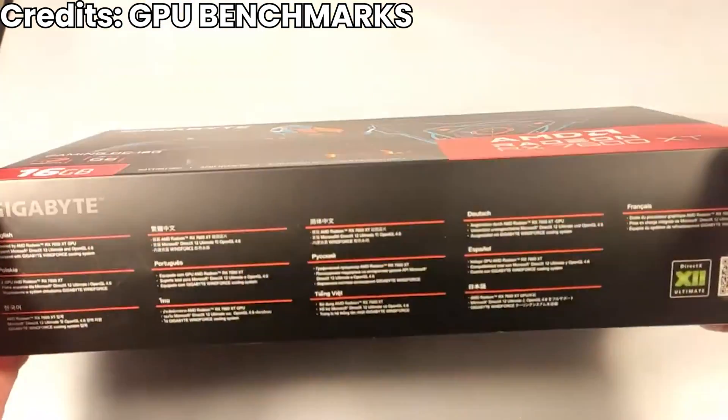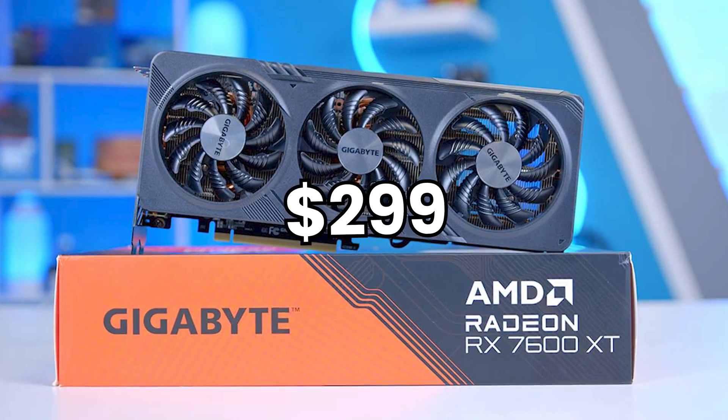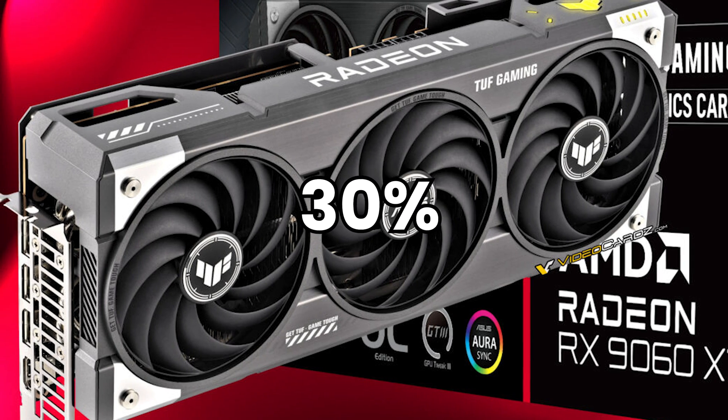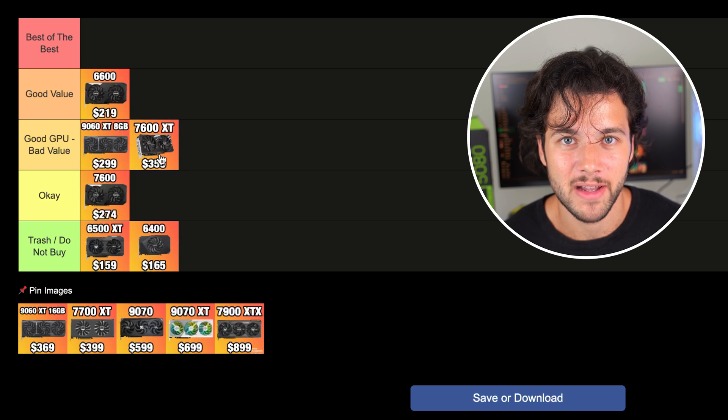Then we have the RX 7600 XT — the cheapest 16GB VRAM graphics card from AMD. In my opinion it's a decent graphics card with decent performance, and you do get 16GB of VRAM, but the price is horrible at $360. For just $10 more, you can get the RX 9600 XT 16GB model, which is about 30% faster in gaming performance with the same amount of VRAM. If the 7600 XT were around $299, we could have the conversation about VRAM versus pure performance, but at this price point I wouldn't recommend buying it — it's a good GPU, just bad value.